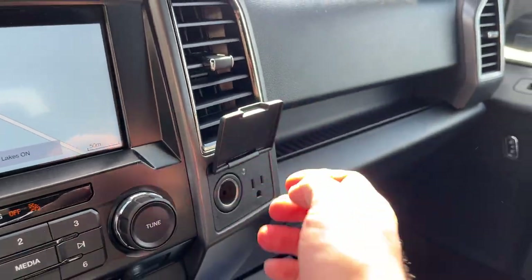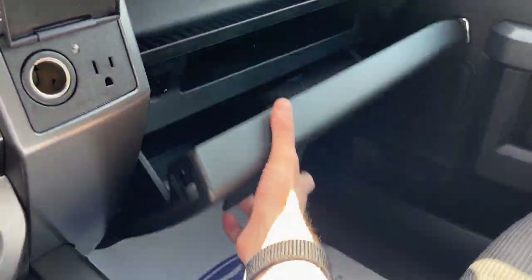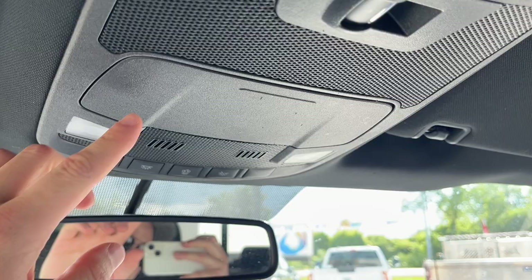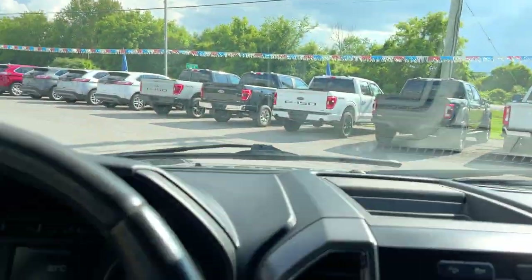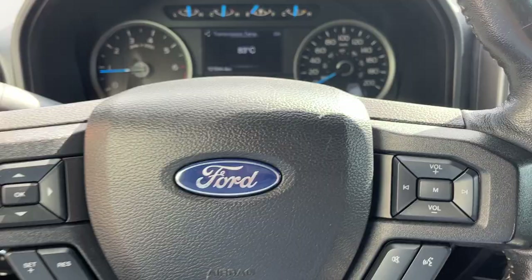You have your brake controller, different four-by-four modes, locking rear axle, a couple of USB ports, and power options up front. You have your locking center console and locking glove box, auto-dimming rearview mirror, a spot for your sunglasses, and reading lights. Really nice F-150 — only 121,000 kilometers, with plenty of life left in this truck.